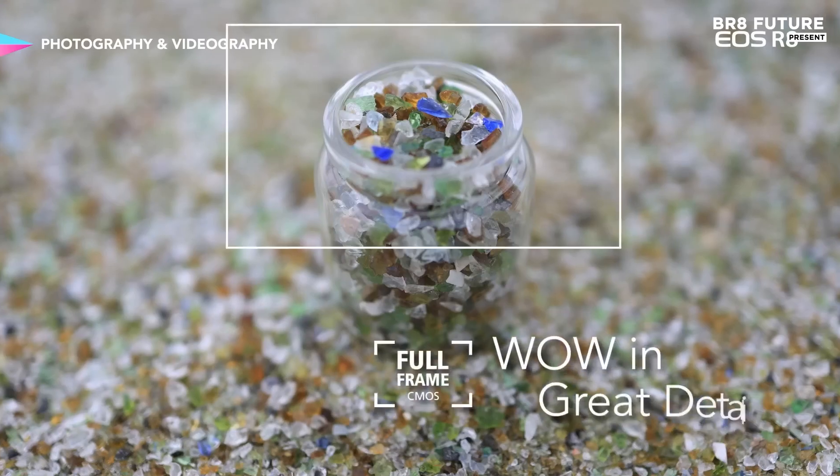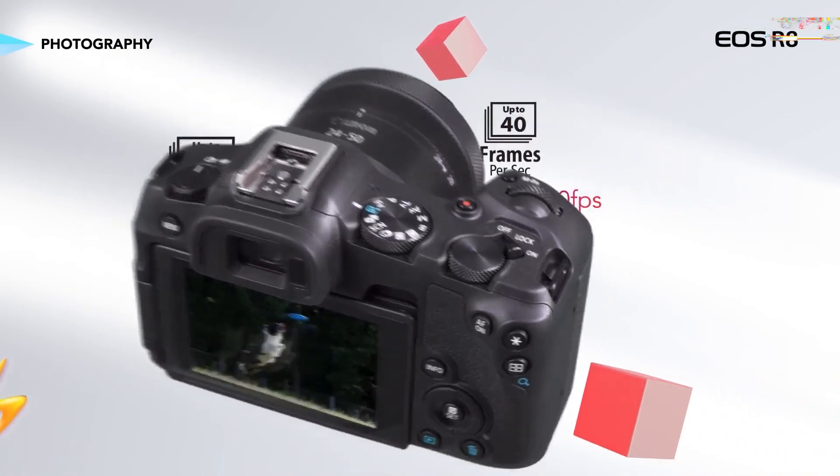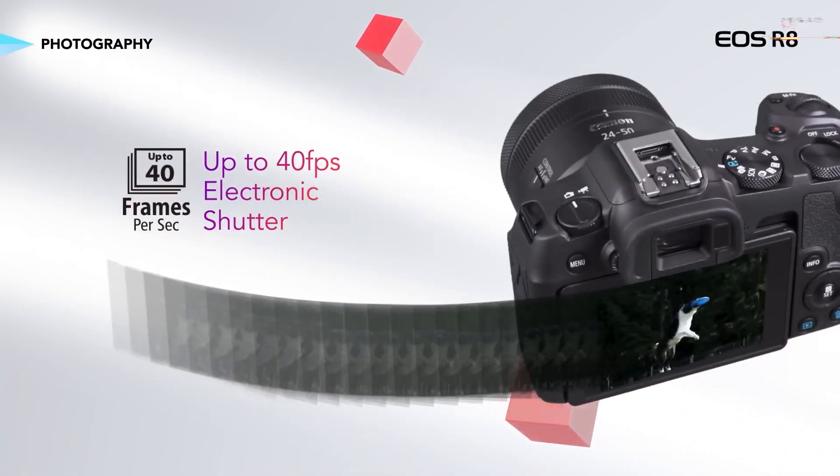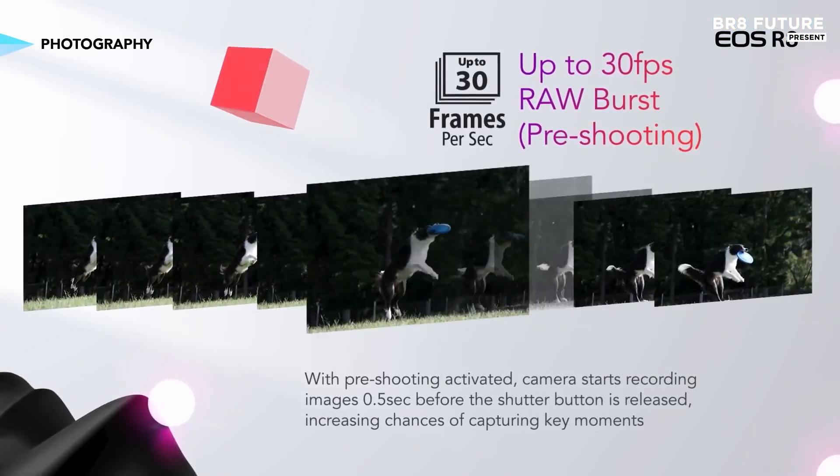Weighing just 1.01 pounds, it is Canon's lightest full-frame model, making it ideal for those who want a compact and lightweight solution for travel, trekking, and astrophotography.